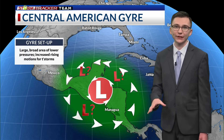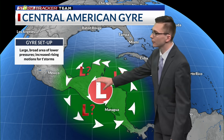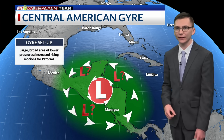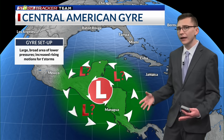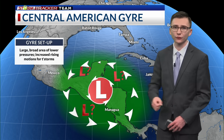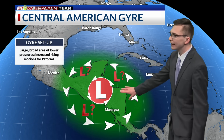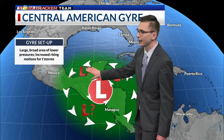The reason for that uncertainty is the overall setup of this upcoming work week. We'll have the Central American Gyre — the CAG — set up over the Central American landmass. That is basically a large, broad area of lower pressure and a counterclockwise general flow in the atmosphere, which increases moisture and the chance for thunderstorms over the region. What this can do sometimes is close off an area of spin and spit off lows on the eastern side, into the eastern Pacific, or even into the Gulf of Mexico.